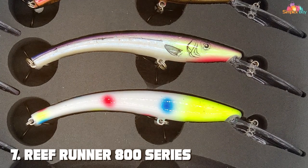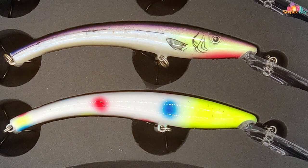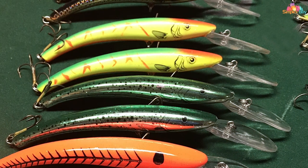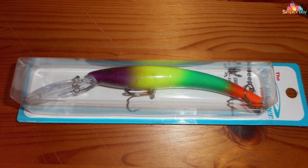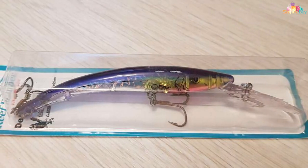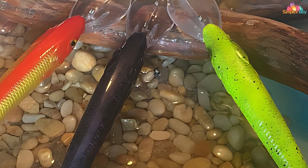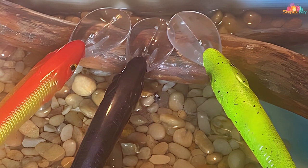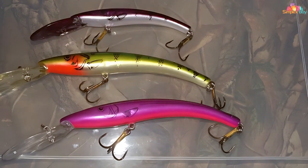Finally, at number seven we have the Reef Runner 800 Series. A proven performer in trolling for freshwater fish, this lure features a unique diving lip that excels in reaching depths where trophy fish lurk. Its slender body and curved design create an enticing wobbling action that mimics injured prey, triggering strikes from walleye, salmon, and lake trout. Built-in rattles add an extra element of attraction, and its quality construction handles high-speed trolling. A wide selection of vibrant color patterns lets you match local forage effectively.